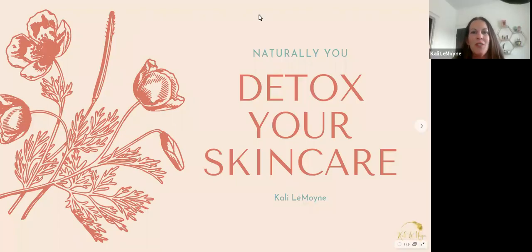Welcome to our Friday Naturally You class. My name is Callie Lemoyne. I am really excited today to share with you how to detox your skincare. I am a licensed esthetician. I've been licensed for eight years now — it'll be nine this summer. Time flies when you're having fun.